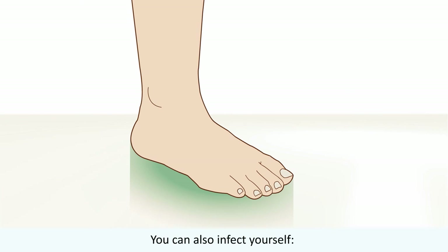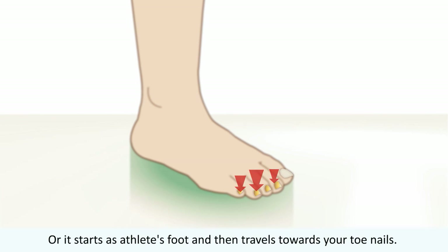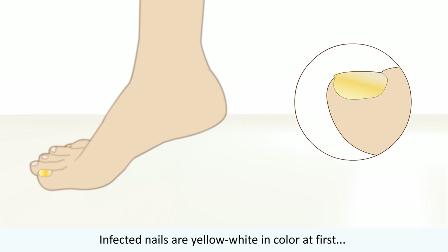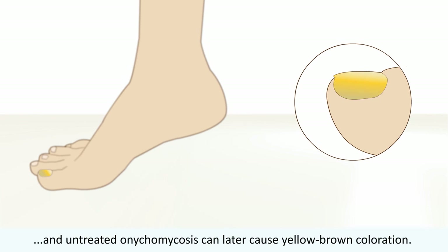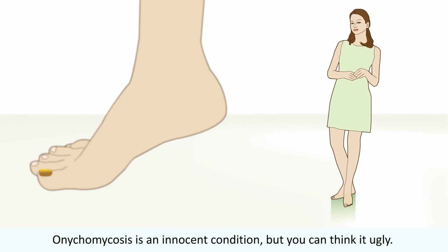You can also infect yourself. It often begins with one infected nail, and after that more nails are affected, or it starts as athlete's foot and then travels towards your toenails. Infected nails are yellow-white in color at first, and untreated onychomycosis can later cause yellow-brown coloration. In time, the nail crumbles and becomes thick and uneven.